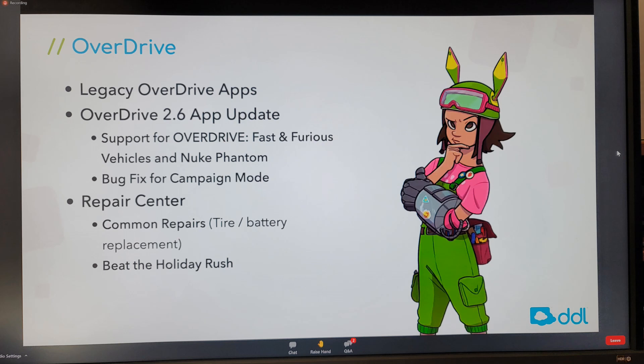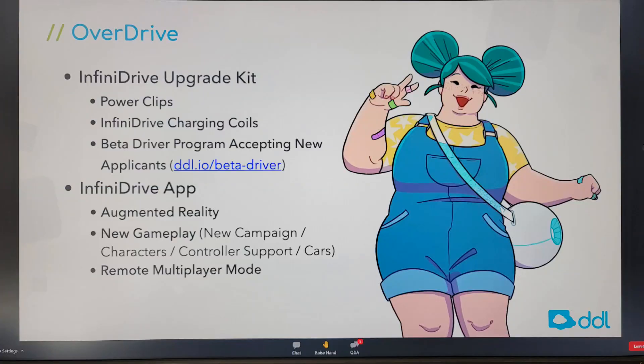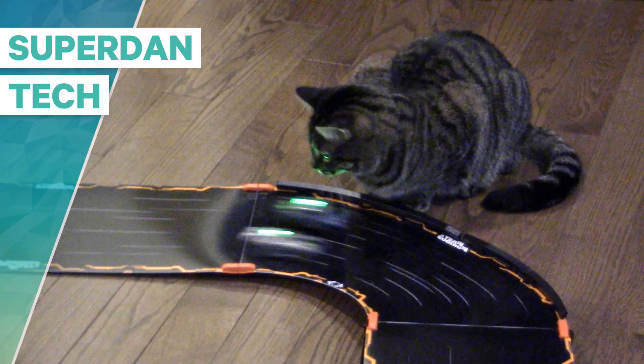Looking at my notes on Overdrive: they removed the apps and have some work to do. They're going to design new cars, and there's apparently a kit to upgrade existing cars. What DDL is trying to do is come up with what they call the Infinity Drive, where you race on a special track and the car charges as it passes over it for about half a second. The car needs an upgrade with charging coils. Previously you'd race for about 10 to 12 minutes, then charge for 15 minutes, which was a pain.